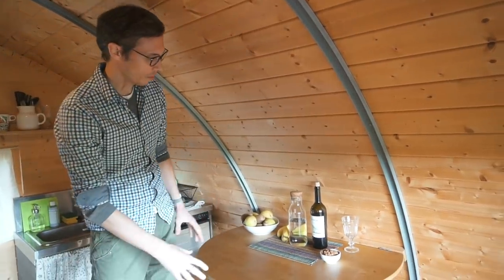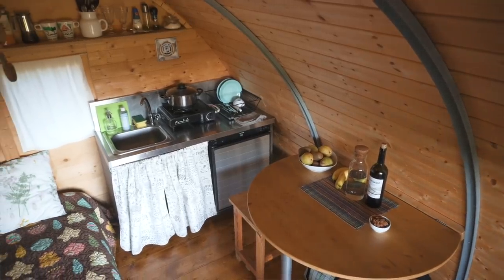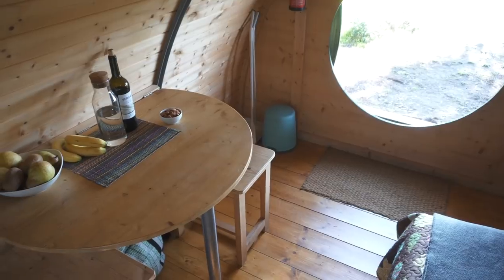The dining table is here, and what's nice about it is that it also folds down if you need to clean or need a bit more space. Over here is the utility area — there's the garbage, a little broom, and a fire extinguisher.